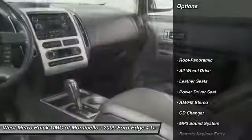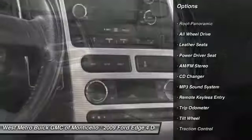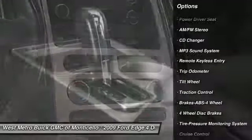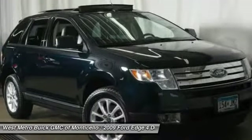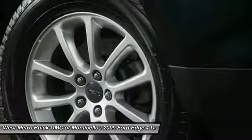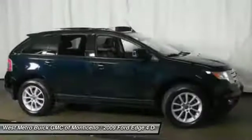Here are some of this vehicle's great options: CD changer, anti-lock braking system, traction control, all-wheel drive, power steering, cruise control, rear defrost, AM/FM stereo radio, and center armrest. Your new ride is just a phone call away.